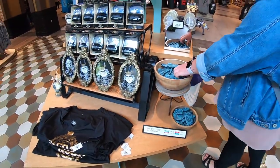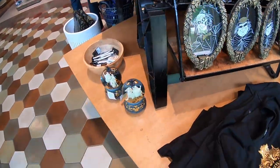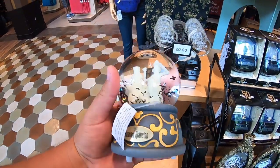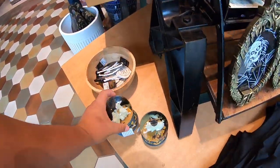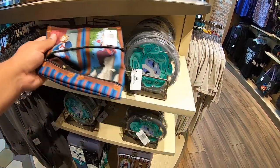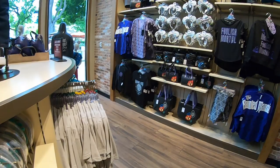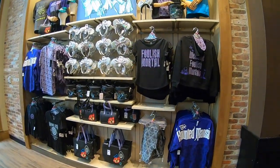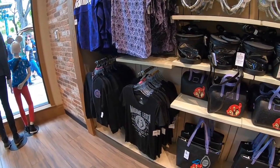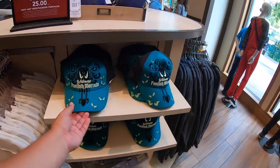It's like little bats. Here we have more Haunted Mansion merch — it's like a purse, and then a Madame Leota see-through purse. They got more bags, more shirts — it never ends. Disneyland went pretty hard on the 50th anniversary of Haunted Mansion. I love it. They also got this hat.